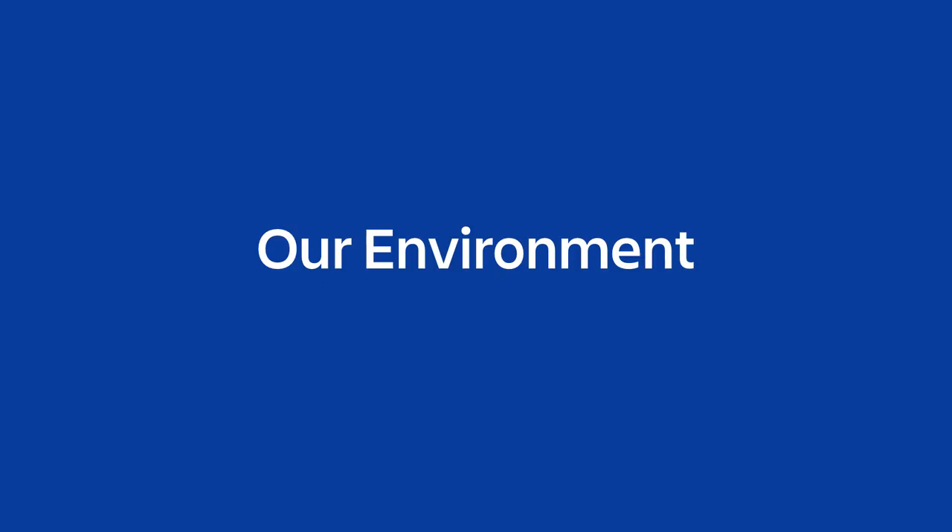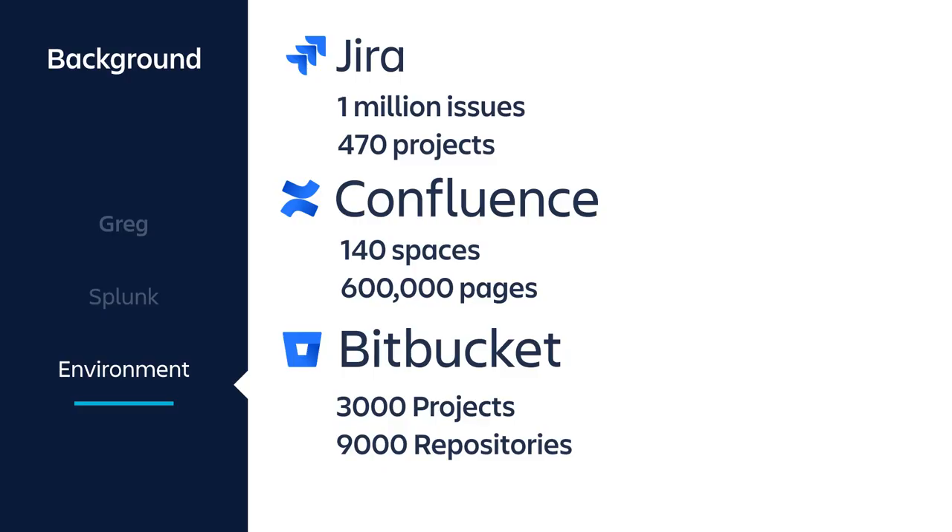Let's get to our environment. We use the data center products of Jira, Confluence, and Bitbucket. In Jira we have a little over one million issues in 470 projects. Confluence has 140 spaces and 600,000 pages. And in Bitbucket, the majority of our code base is stored in 9,000 repositories.